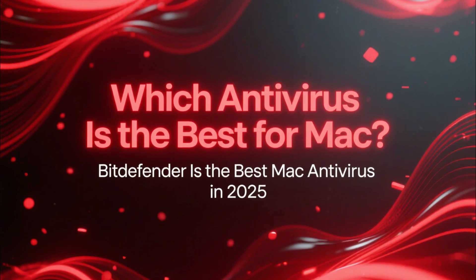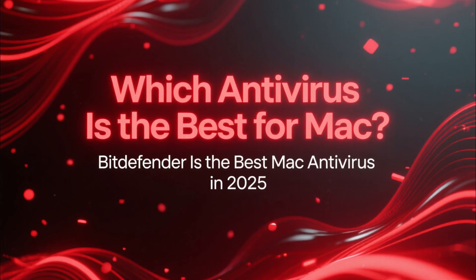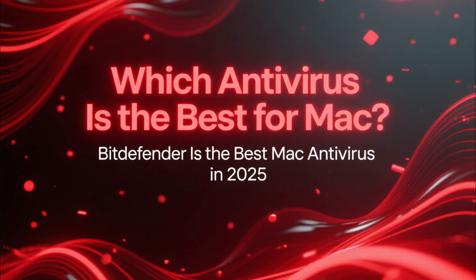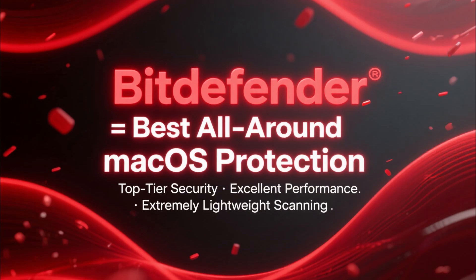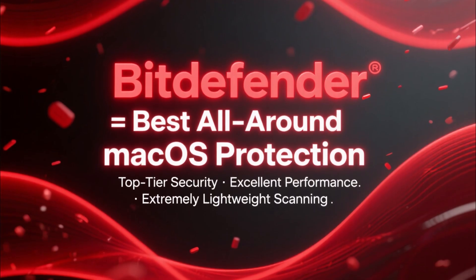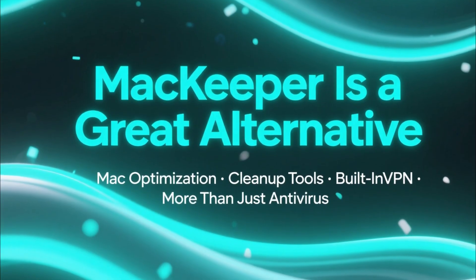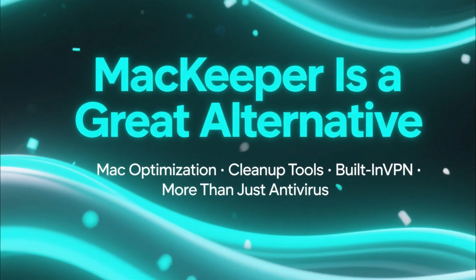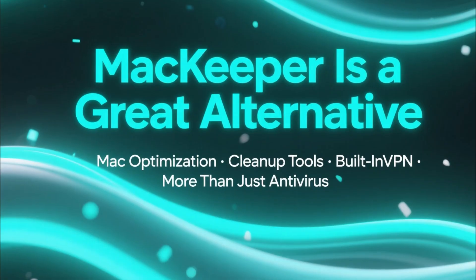So which antivirus is the best for Mac? Based on detection scores, macOS performance, and overall value, Bitdefender is the best antivirus for Mac in 2025. It delivers top-tier protection, excellent performance, and extremely lightweight scanning — all without slowing down your Mac. MacKeeper is a great alternative because it includes Mac-focused tools like optimization, cleanup, and a built-in VPN, perfect if you want more than just antivirus protection.